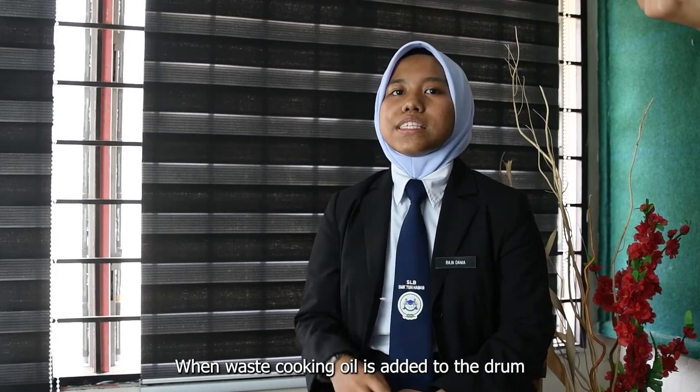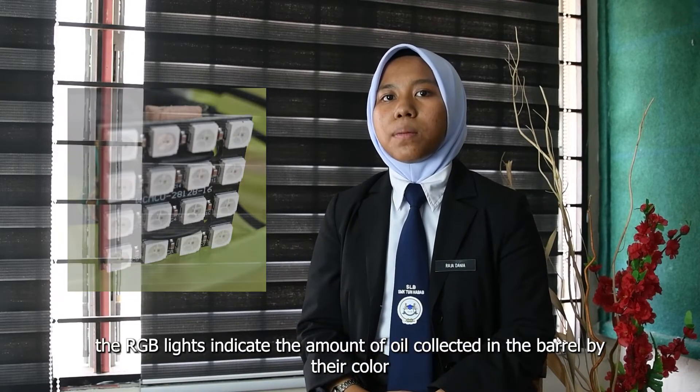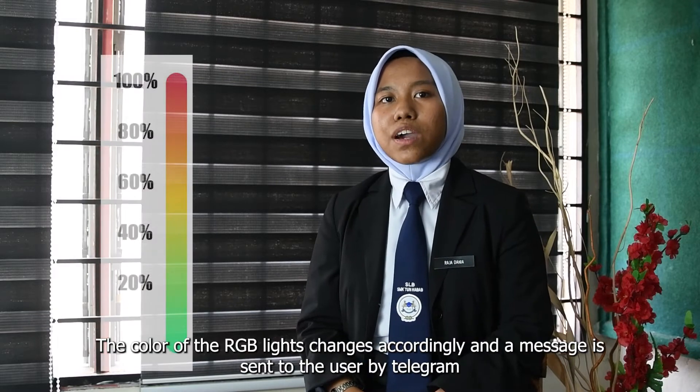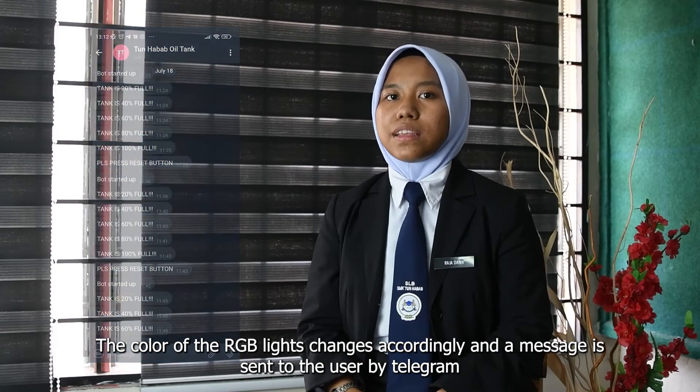So how does iGOC work? When waste cooking oil is added to the drum, the RGB lights indicate the amount of oil collected in the drum by their color. The color of the RGB lights changes accordingly, and a message is sent to the user by Telegram.